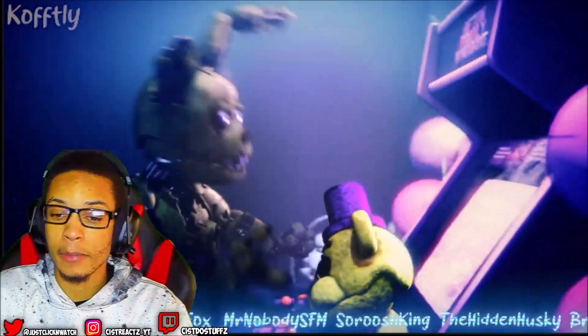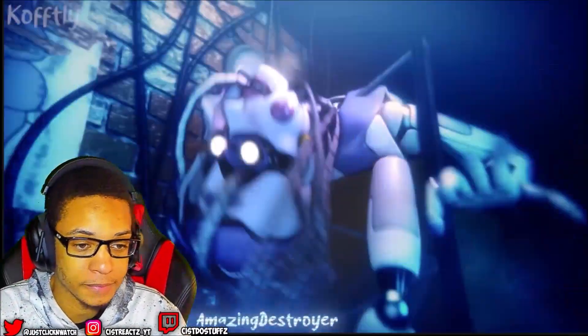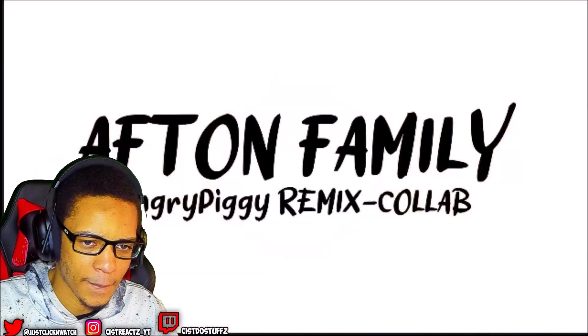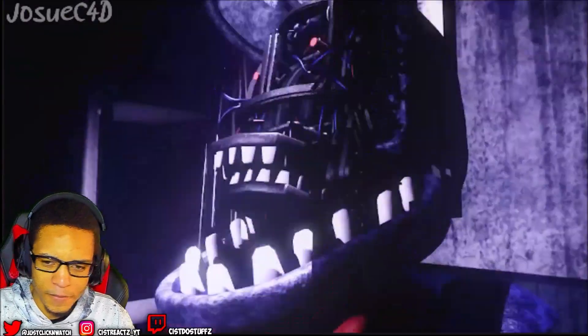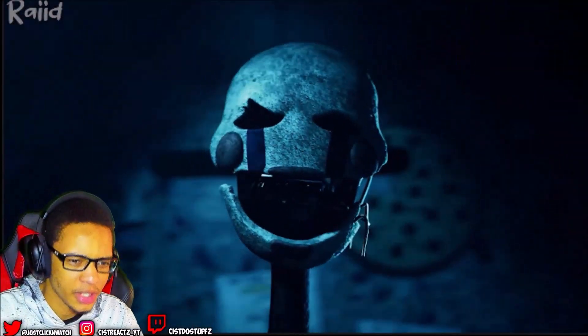Make sure you guys subscribe to Motsi, hit that like button on our video, and subscribe to all of our friends associated in the making of this collab. Make sure you guys subscribe to me if you guys want more FNAF animation content. Make sure you guys subscribe to the beginning of the video for the coldest water promotion if you missed it.